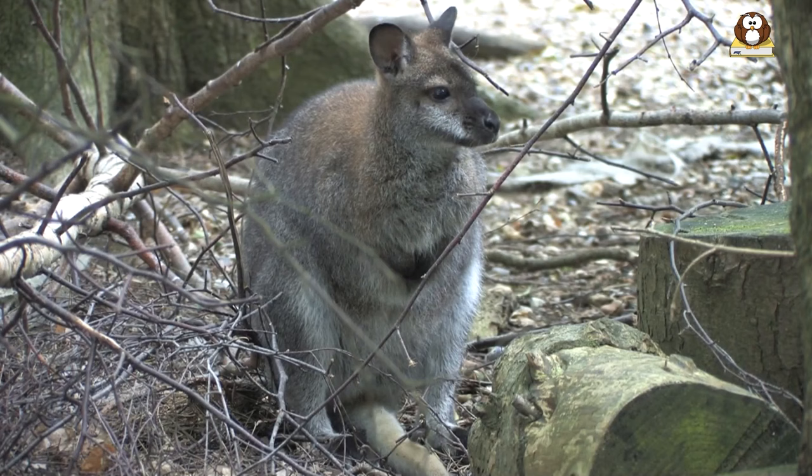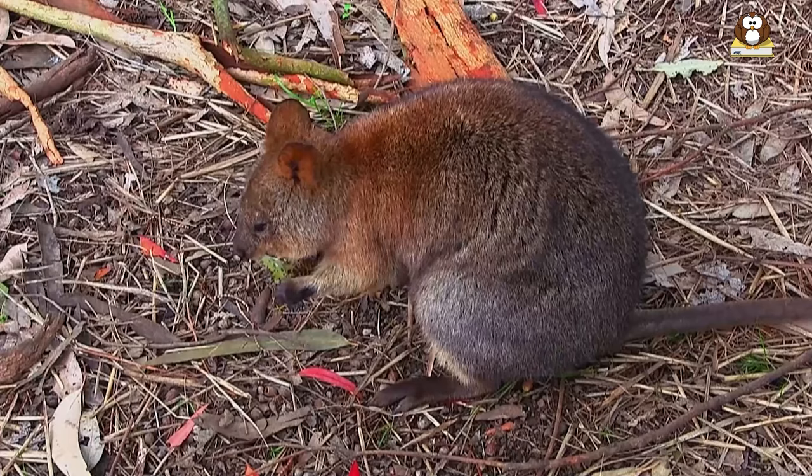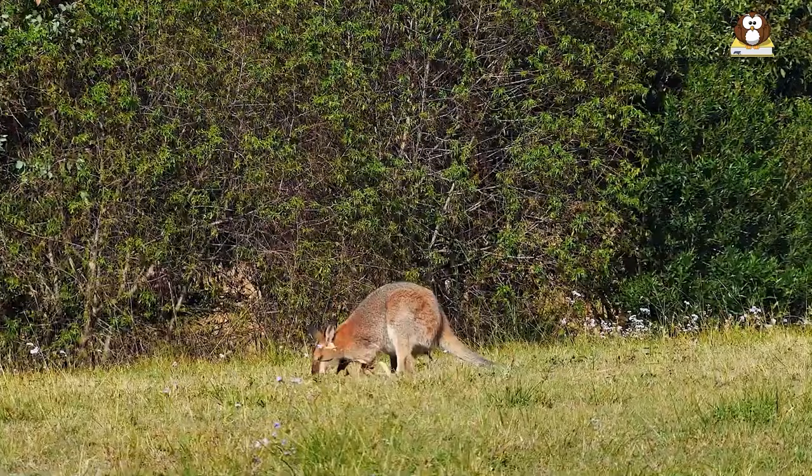Various factors can affect the lifespan of wallabies, including predation, disease, and habitat loss. As with many animals, the lifespan of a wallaby can also be influenced by its diet and overall health.